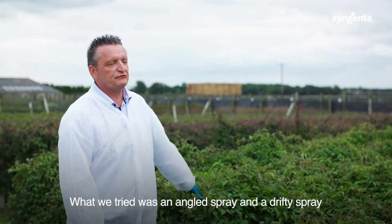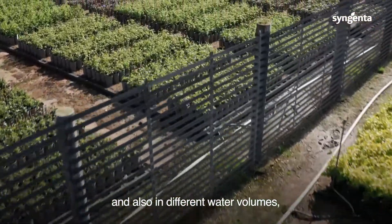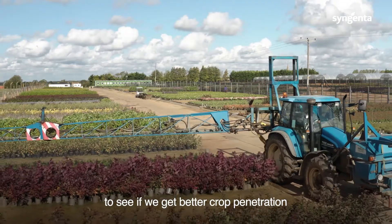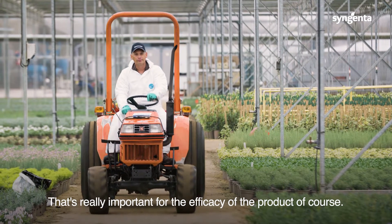What we tried was an angled spray and a drift spray, also in different water volumes, to see if we get better crop penetration and also better coverage. That's really important for the efficacy of the product, of course.